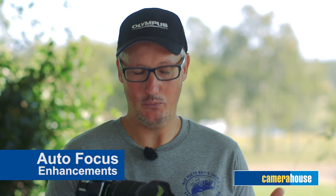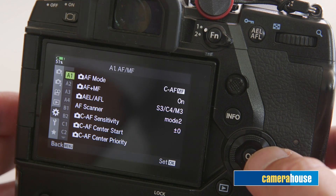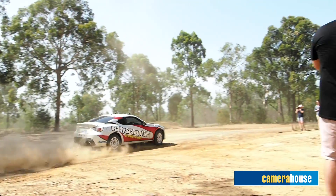The autofocus is fantastic. One of the jobs I do is shoot motorsport for a living — it tracks and it never misses. It's fast. This camera has a new focus detection feature; it can detect subjects and track them all the way through the frame without missing.